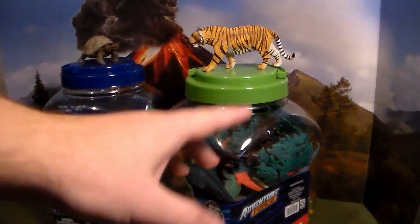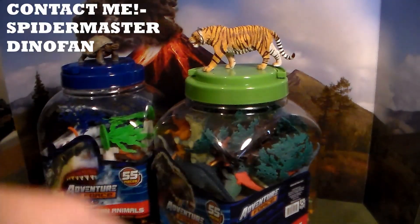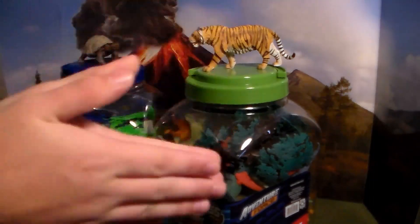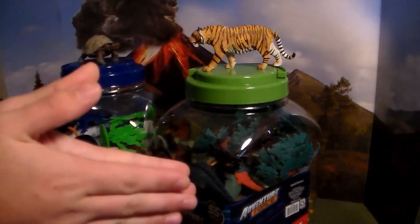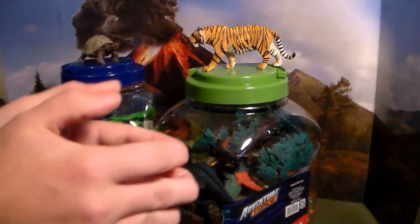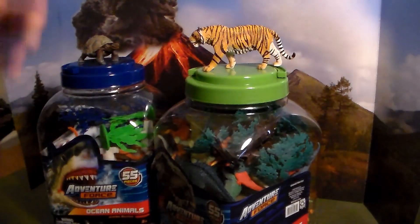Now everybody knows that at 5,000 subscribers on this channel I gave away multiple animal buckets. There are a couple of people who have not gotten them yet because they have not contacted me. If you are a winner of the animal buckets and I've named you before in past live streams, please contact me at my email.